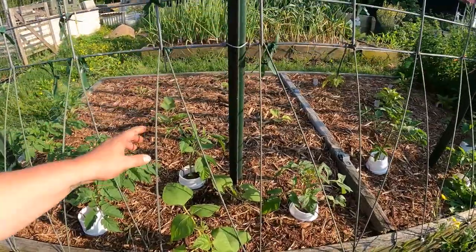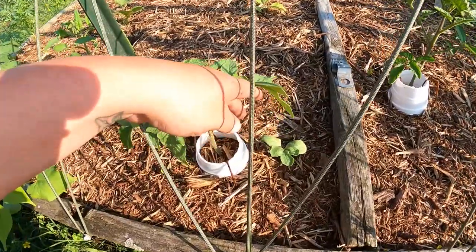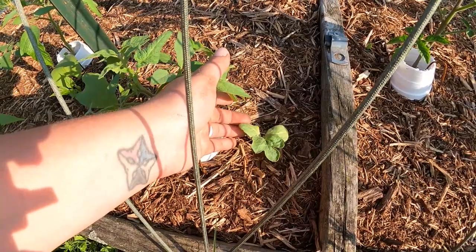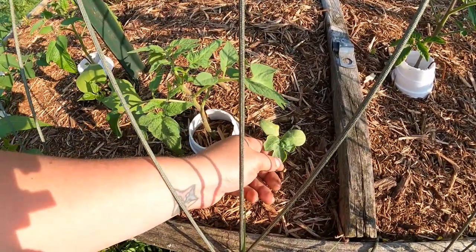I could probably remove the collars from around the tomato plants now. These little guys have also started to flower. I did notice a couple of volunteer beans — what I grew on these trellises last year was several different varieties of beans. We've also got some kind of volunteer squash, which being a heavy feeder is growing too close to this tomato, so I'll probably need to move it.